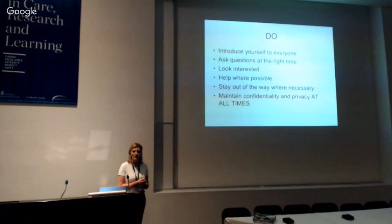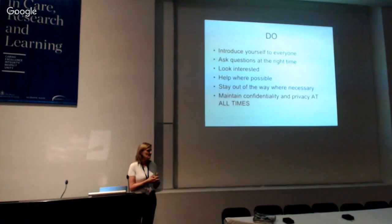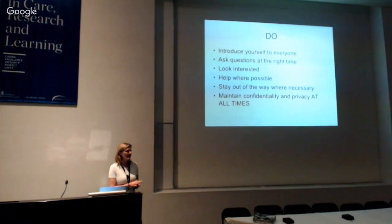Introduce yourself to everyone — there are lots of people in the operating room and teams are not always consistent. When I was a student, we had different colored hats depending on your designation; now we don't. Let the nurses know who you are particularly, because that's sort of their home. You should be allowed to introduce yourself during the time out. Do introduce yourself.